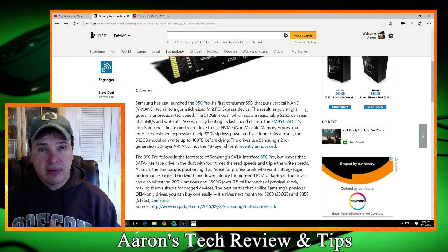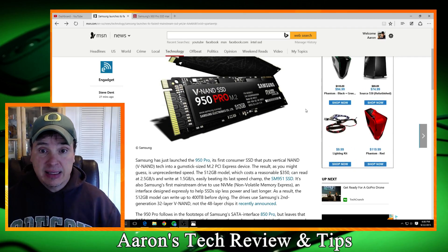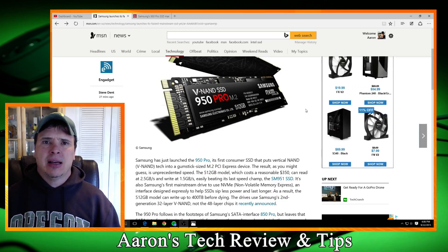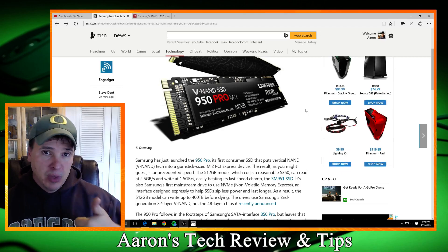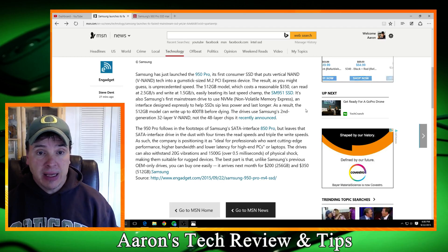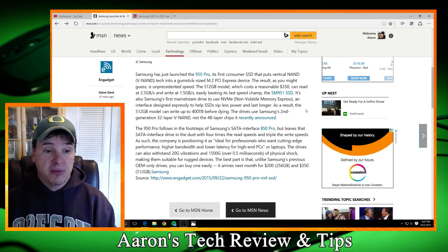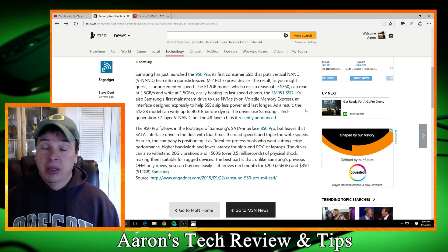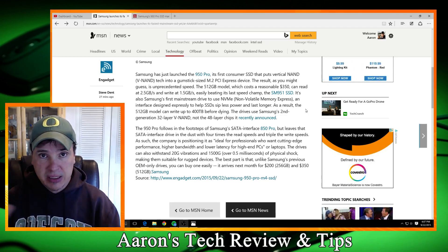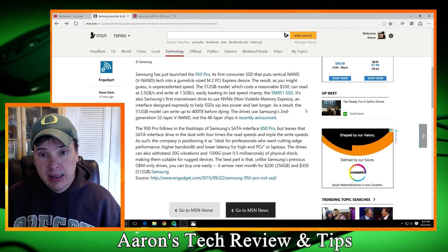So if you want to talk about a state of the art M.2 PCIe device, this is it. Samsung — they're calling it NVMe express. I don't know all the specs yet, but I'm going to try to find them for you. For the smaller drive, you can read here: $200 for the 256 gigabyte and $350 for the 512. So hold on building that system — if you're building a system right now, there's some new technology coming just down the road, just a few days, and it's going to be awesome.